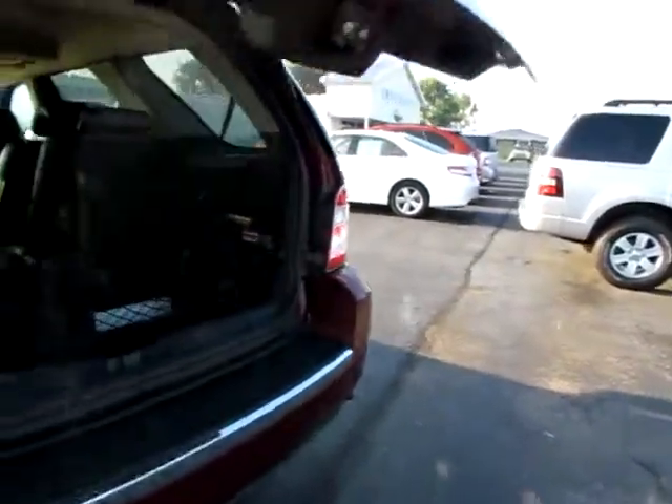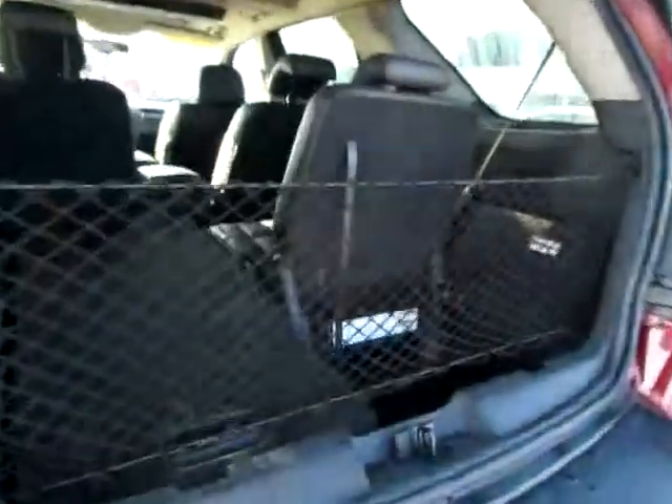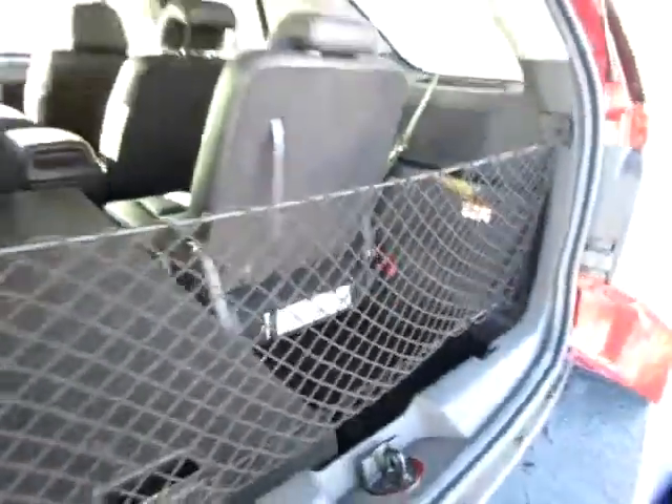I love how easily the hatch opens back here. There's even a cargo net.